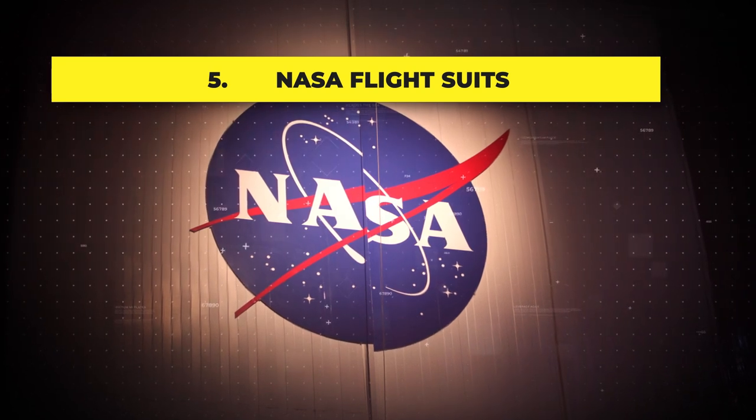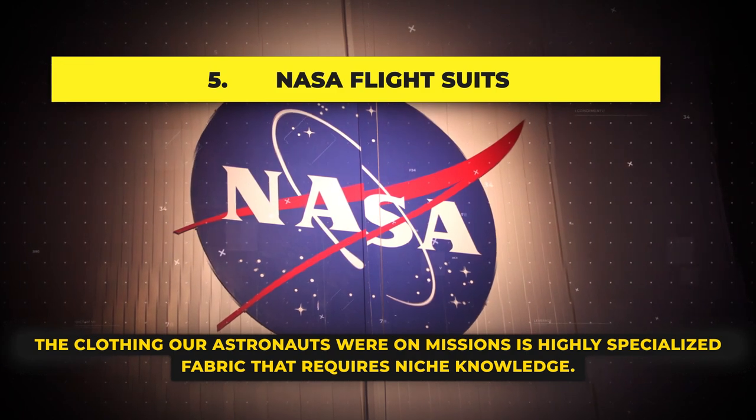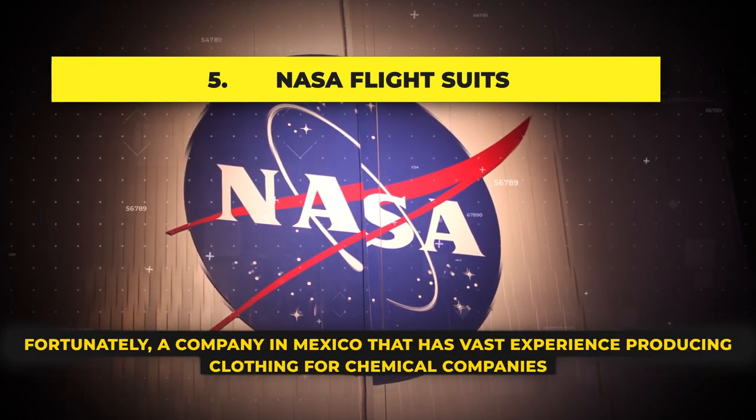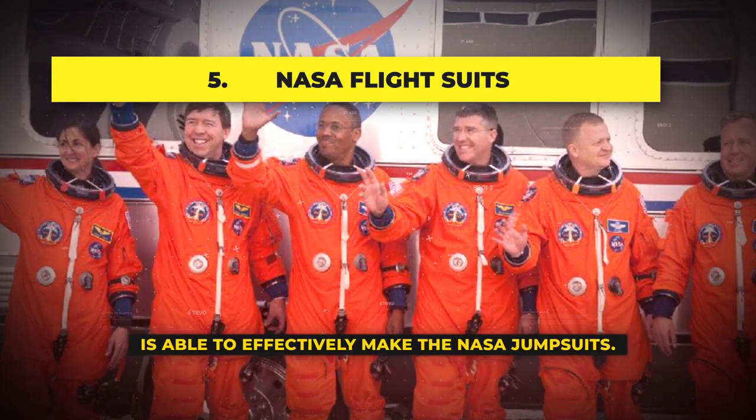NASA Flight Suits: The clothing our astronauts wear on missions is a highly specialized fabric that requires niche knowledge. Fortunately, a company in Mexico that has vast experience producing clothing for chemical companies is able to effectively make the NASA jumpsuits.